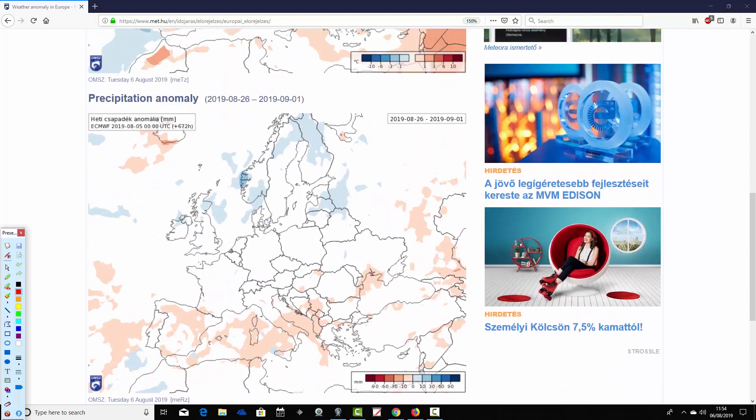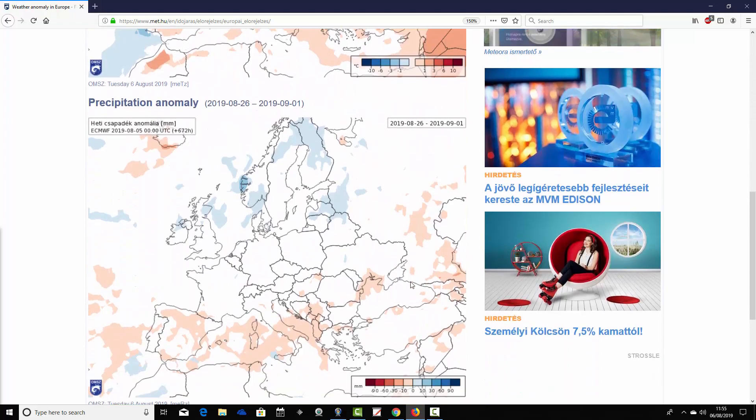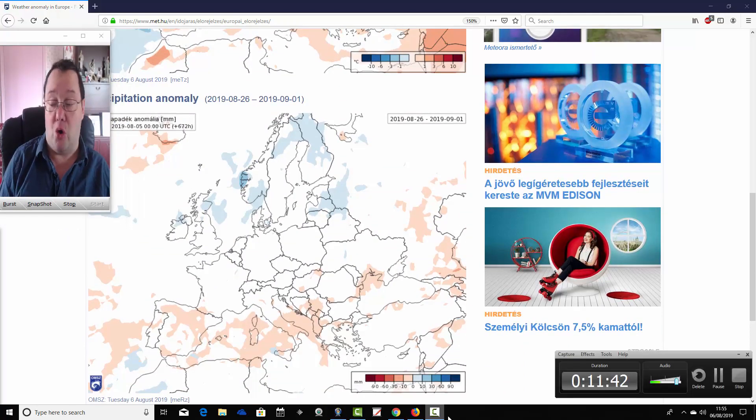Precipitation-wise, the signal gets weaker and weaker the further out we go. By week four — 26th of August to 1st of September — there is a lot of white on the chart, meaning no real signal. Northern parts of Europe still have a weak signal to be slightly wetter than average, southern parts of Europe and most of the Mediterranean still have a weak signal to be slightly drier than average, and most other areas in between are looking close to average. So maybe not as much of a fundamental shift in the pattern at the end of August as the temperature anomaly suggested — but weak signals by week four, of course, as always.